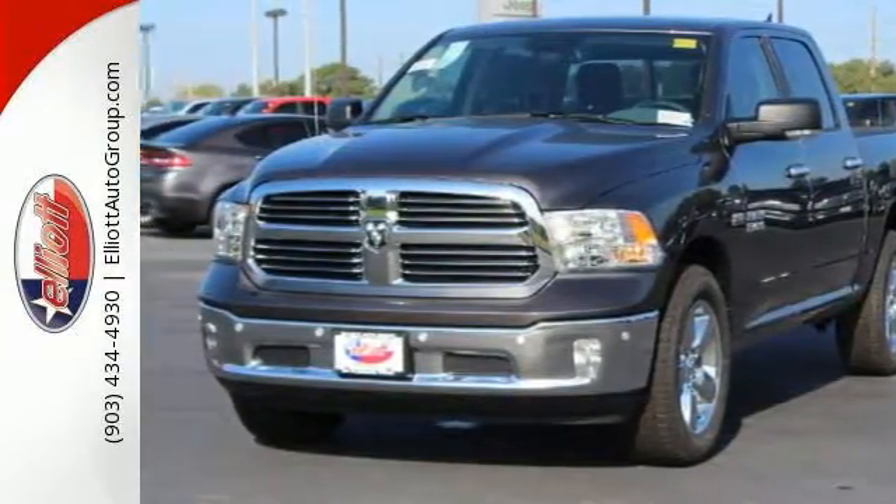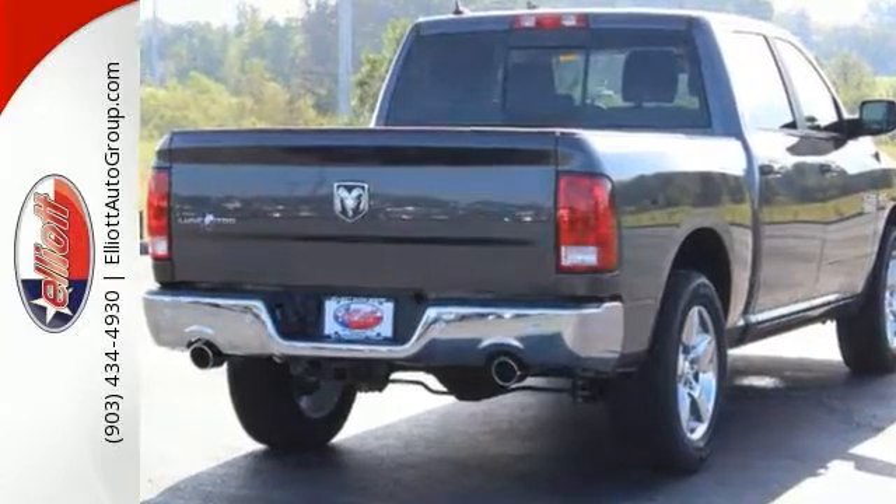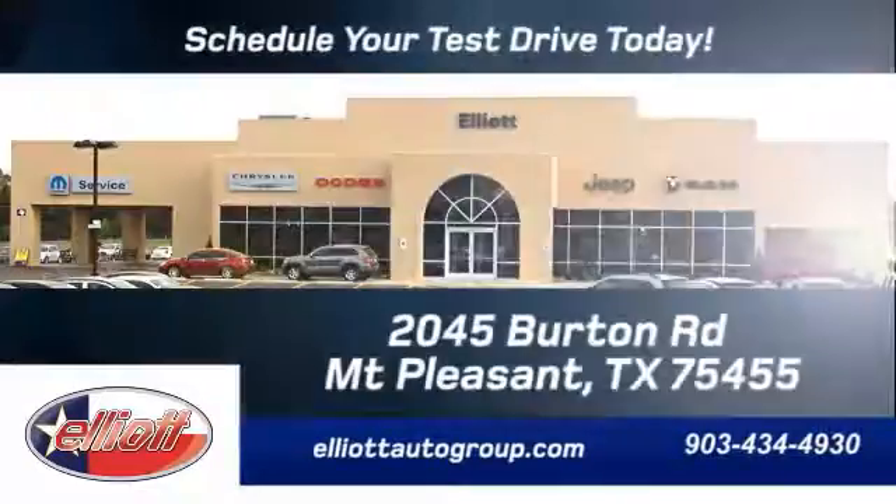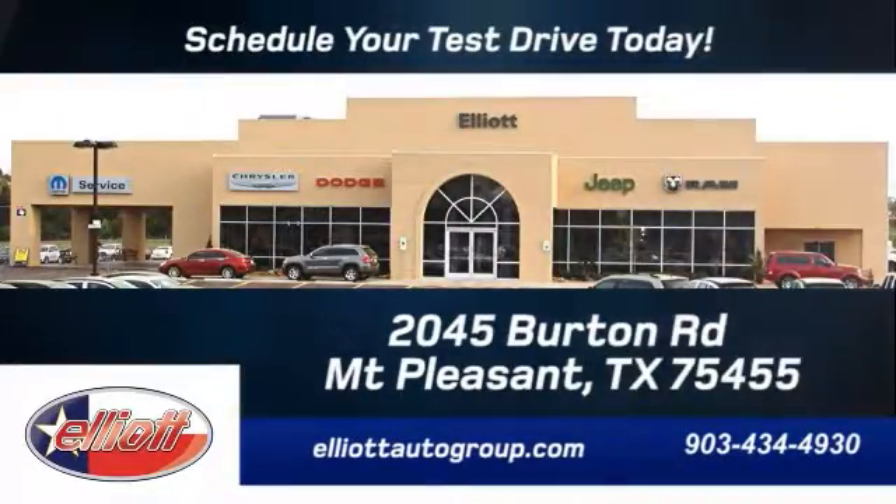Sometimes being a bully is actually a good thing. Come in for your test drive today. We are located just off I-30 on Burton Road in Mt. Pleasant.